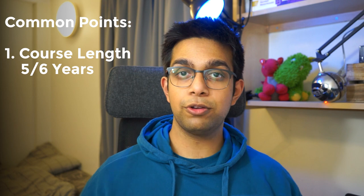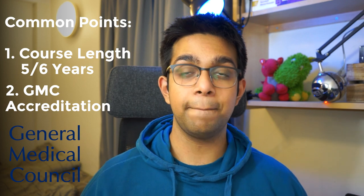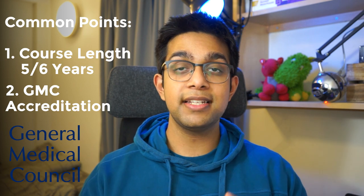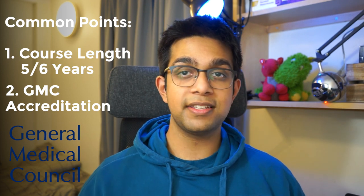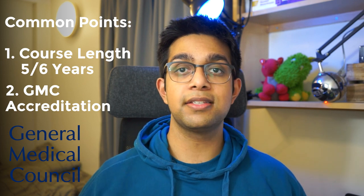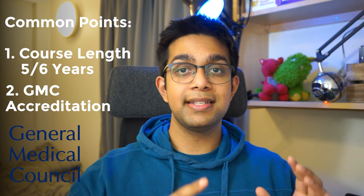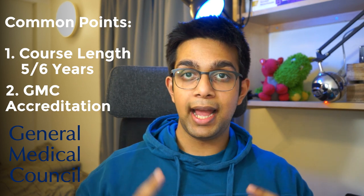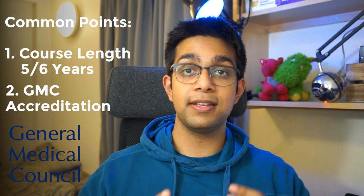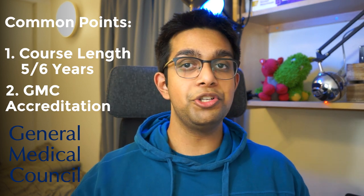The second is that all medical schools in the UK are accredited by the General Medical Council, or the GMC. This is a governing body and one of its roles is to standardize medical education across the country. In your final year of medicine, you will have to sit the same exam as all other final years in all other medical schools, and you will have to pass that exam. If you don't, then you cannot be a doctor.